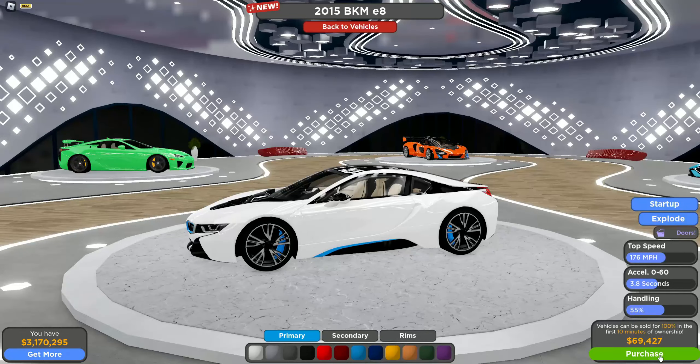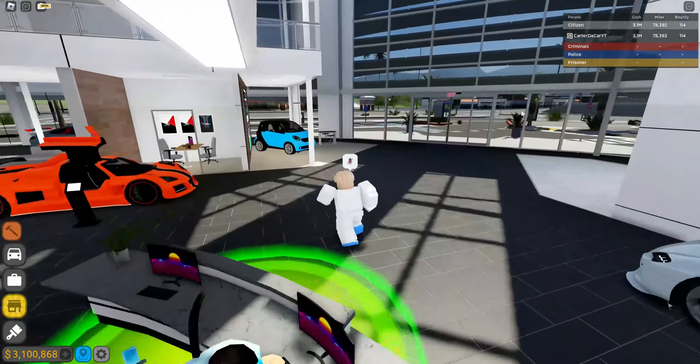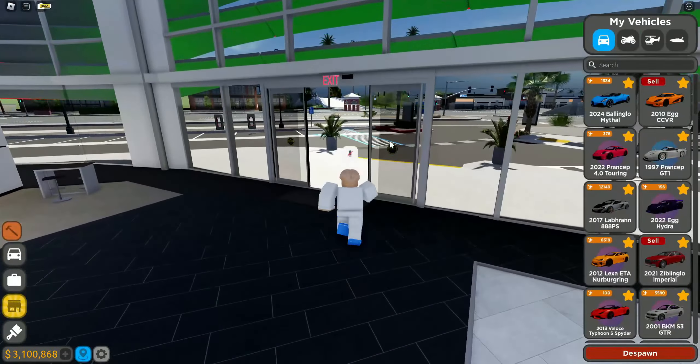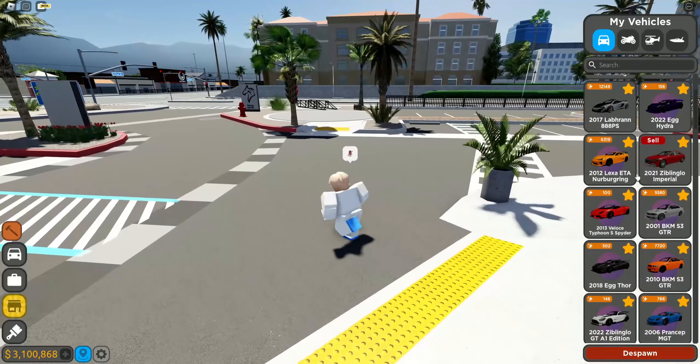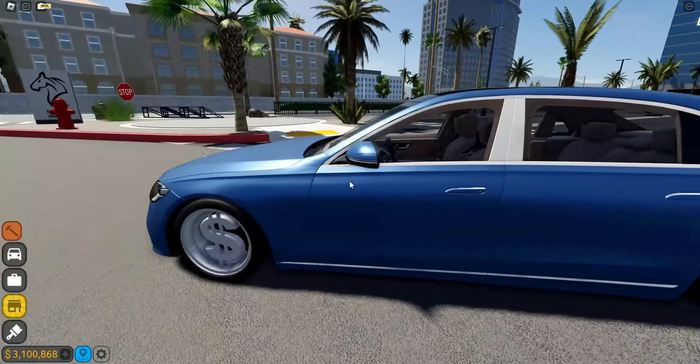I'm going to get the BMW i8 right now because I want to check it out a little more. Now let's go take a look at the new customization GUIs — I'm pretty sure it changed.